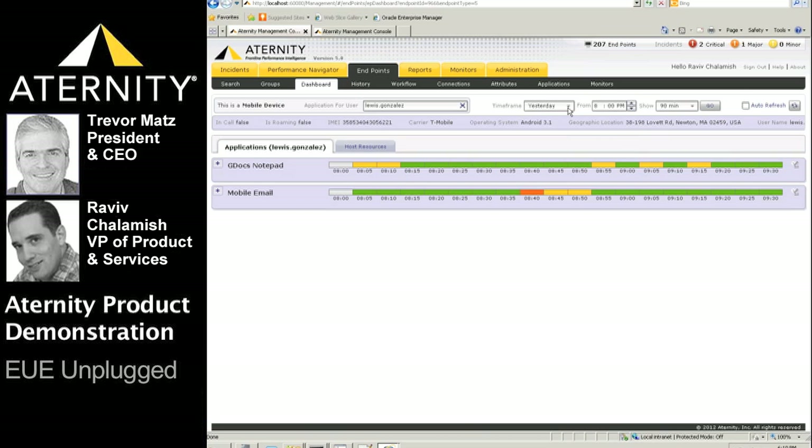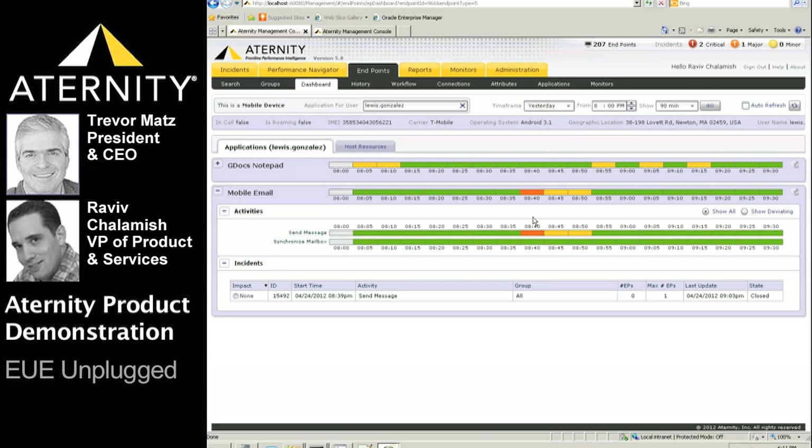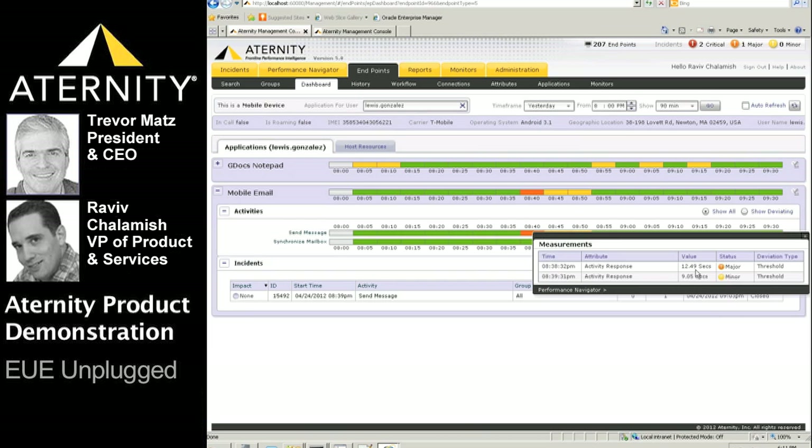The dashboard also provides a time machine, enabling us to get a real-time snapshot or historical view of Lewis's status at any time. A quick glance shows us that Lewis is using two mobile applications and having some major issues with mobile e-mail. Clicking on any of the highlighted status blocks shows us the actual activity measurements for Lewis's mobile e-mail application and their deviations from the automatically generated performance baseline or manually set thresholds.